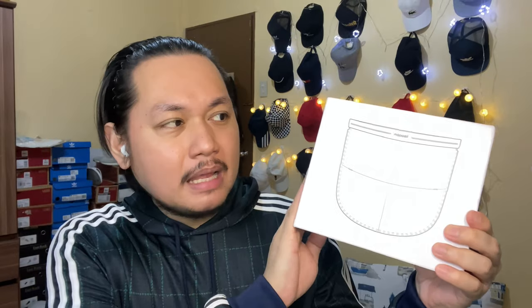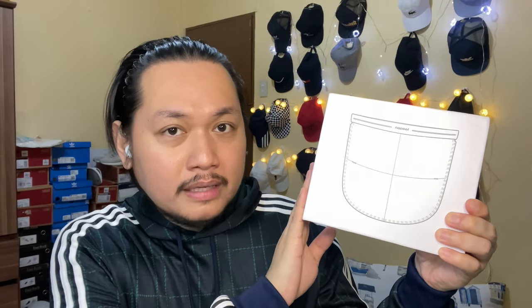Let's begin with the unboxing — I just need to find my scissors. Nothing has really changed with the packaging; it's still a plastic bag. And here is the box — it remains the same plain white sturdy box, with the only difference being that instead of the pink font or color of the shield, it's just plain black.